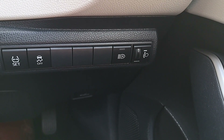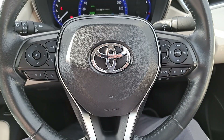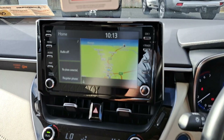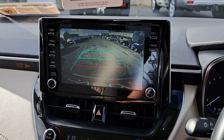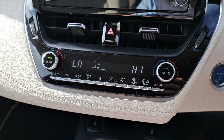Keyless start, automatic headlights, electric windows, electric mirrors, multifunctional steering wheel with built-in radio, phone and cruise control functions. It's got the touchscreen radio with built-in Bluetooth. It's got the reversing camera. It's got the Android Auto and Apple CarPlay function also.